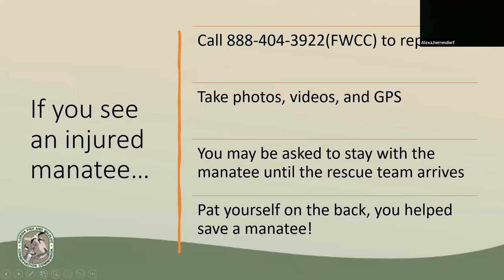To summarize: if you see an injured manatee, please report it to our hotline at 888-404-3922. Take photos, videos, and please get a GPS location so that we can more easily find you and the manatee. You may be asked to stay with the manatee until the rescue team arrives, and pat yourself on the back — you just helped save a manatee's life.